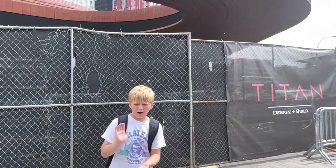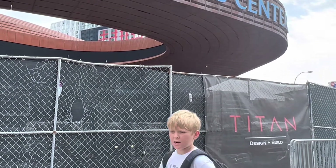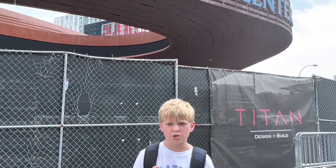Hello guys, welcome to Barclays Center, home of the Brooklyn Nets and New York Liberty. We are going to go into the fan shop and check out some stuff, so let's get right into it.